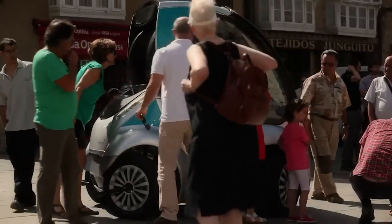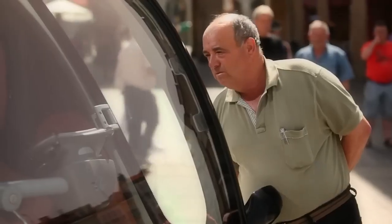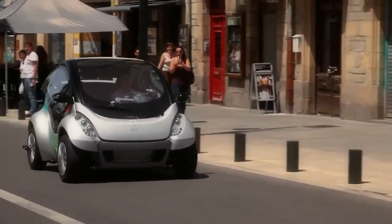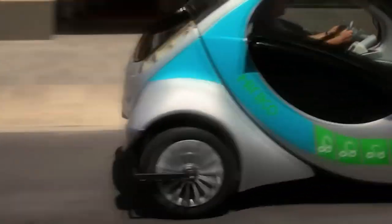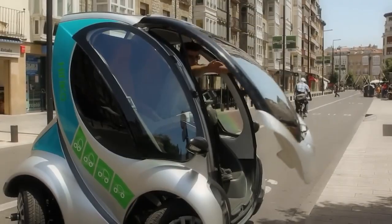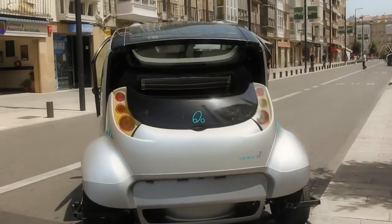Foldable cars are also environmentally friendly, as they require less space for parking and reduce the amount of traffic on the road. They are also cost-effective, as they require less maintenance and can be shared among multiple users. Overall, foldable cars are an exciting development in the world of transportation, offering greater convenience and sustainability for urban environments.